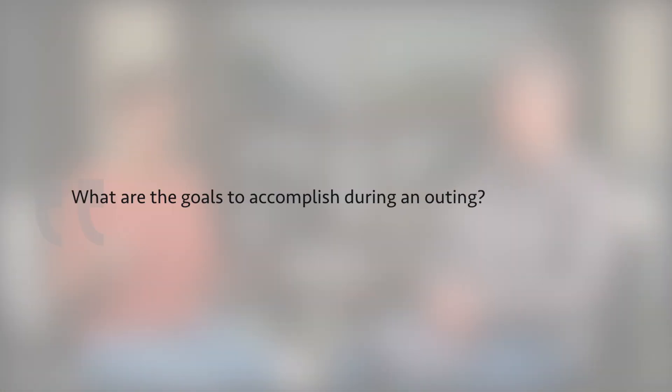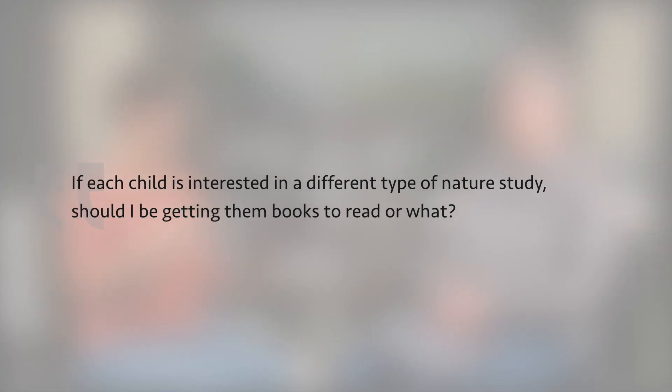This could go throughout all the grades, but the questions we got were mainly for elementary. One parent said, 'I feel pressured for my seven-year-old daughter to know more science than just nature study. How can I include other science topics like space, earth, weather, or technology?' Another mom asked, 'What are the goals to accomplish during an outing?' Someone else asked, 'Should our weekly nature hike go along with our science studies or just go its spontaneous way?' And another question: if each child is interested in a different type of nature study, should I be getting them books to read?